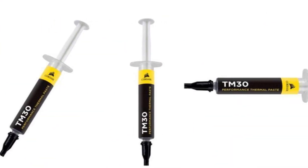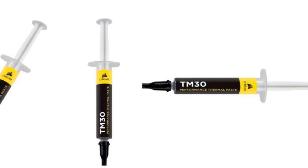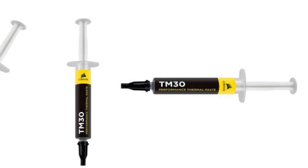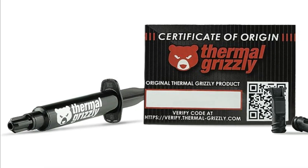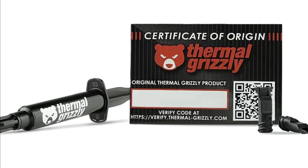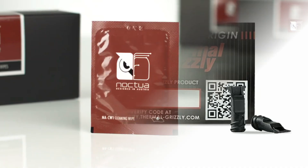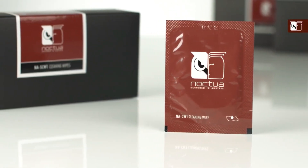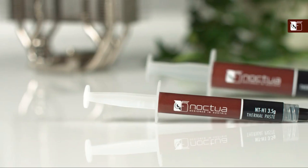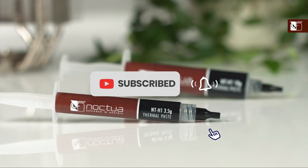In conclusion, we encourage you to do further research based on your specific requirements before making a final decision. Feel free to check out our individual reviews of each product mentioned in this video for more detailed information. If you enjoyed this content, don't forget to hit that like button and subscribe to our channel so you won't miss out on future tech-related videos. And as always, if there are any other topics or products you'd like us to cover in upcoming videos, let us know in the comments below.